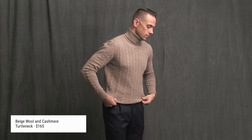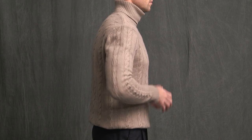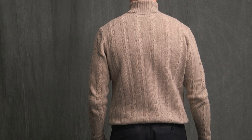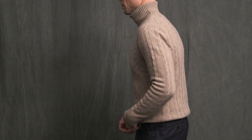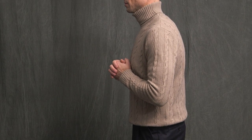Moving on to the turtleneck — beige color with a cable weave pattern. The fabric is a mix of 30% cashmere and 70% wool. I ordered a size small and the fit is absolutely perfect. The fabric is very soft, as you'd expect with cashmere in it. It's not super thin but also not super thick, which is nice because it allows you to wear it untucked, but it also gives you the ability to tuck it into your trousers if you like.